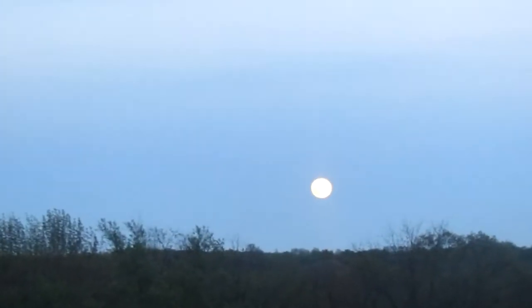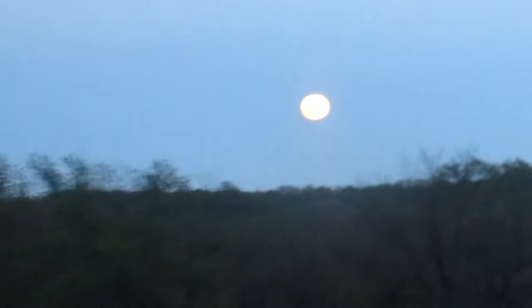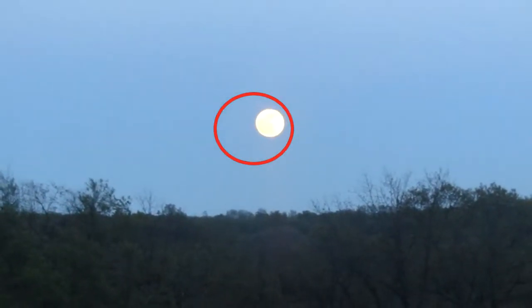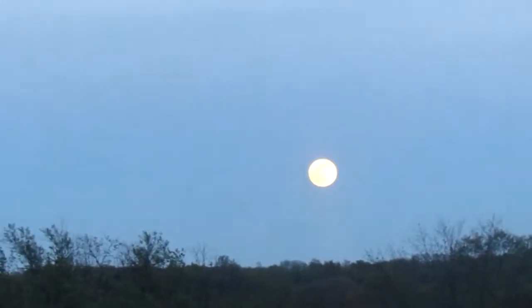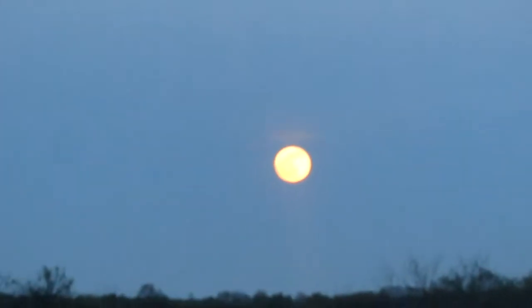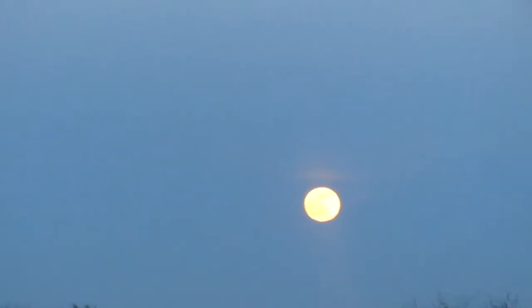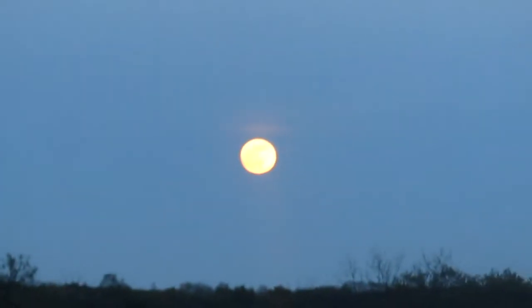I'm still getting settled over here, but you can kind of see it from here. I think you can just see it — it's right there. Something my eyes aren't picking up on directly, but the camera is. If you look around there, you can kind of see like a little crescent on there.